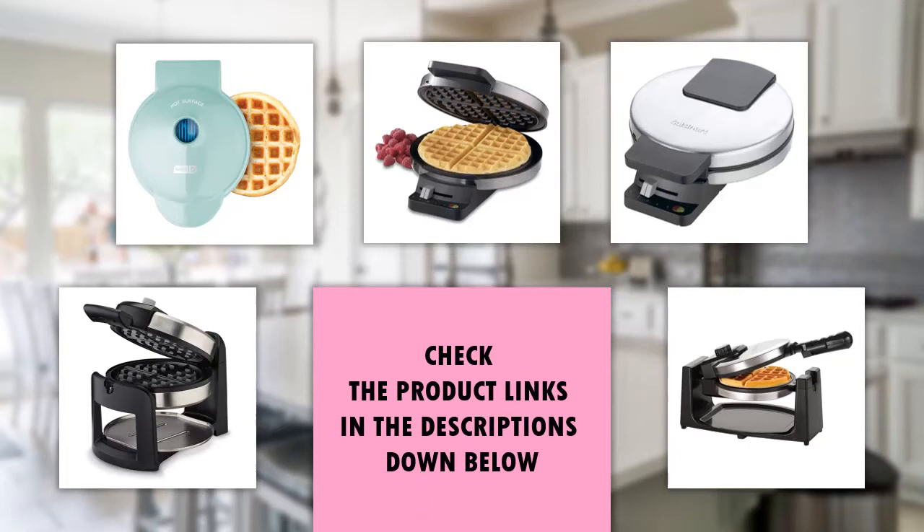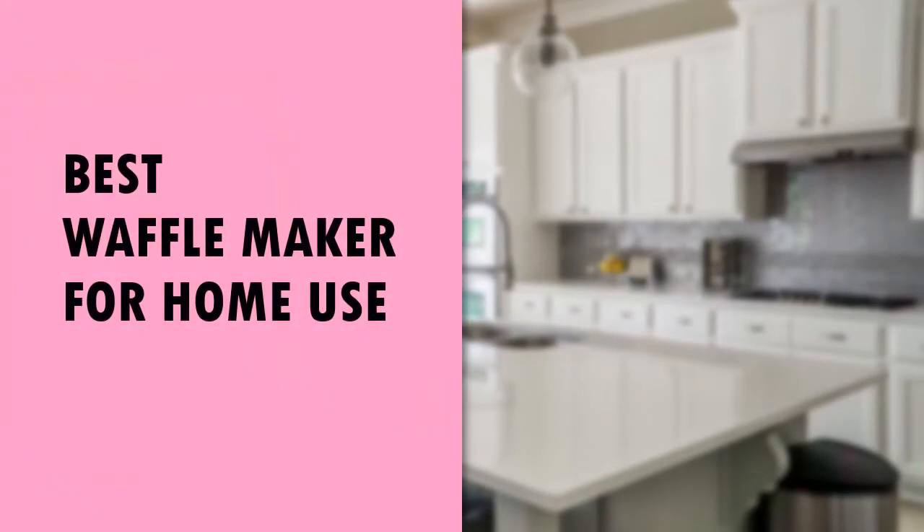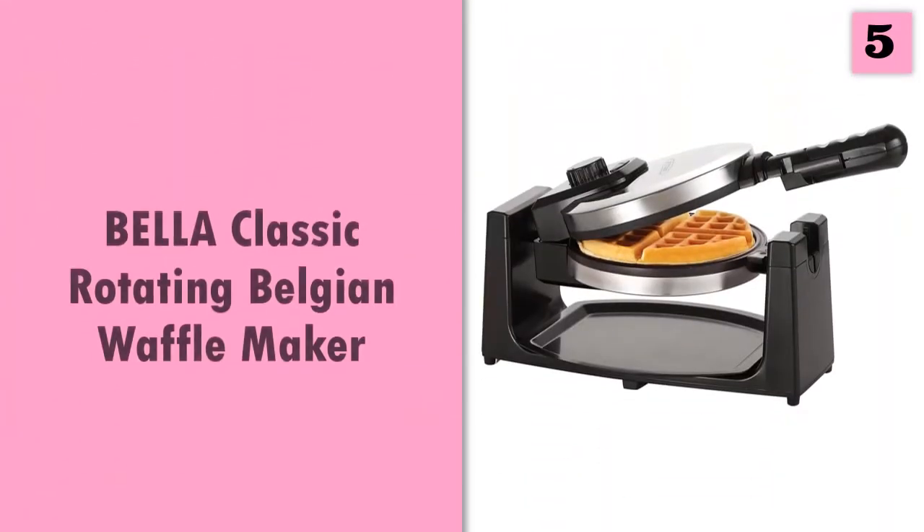If you'd like to see their price and find out more information, you can check out the links in the description down below. Let's get started with the list of the best waffle makers for home use, starting off at number five.